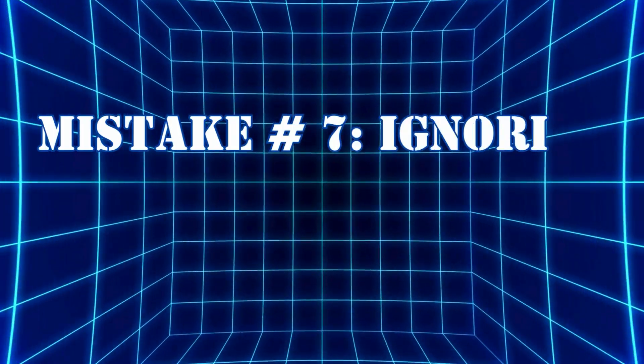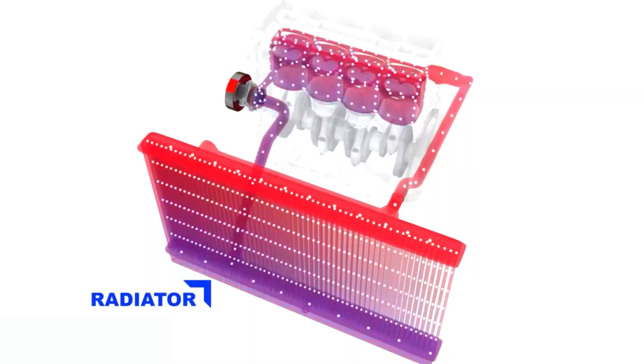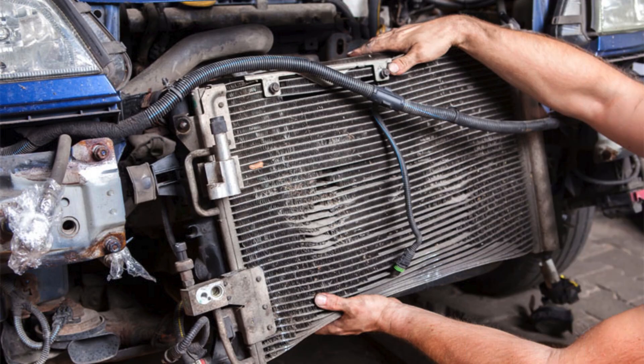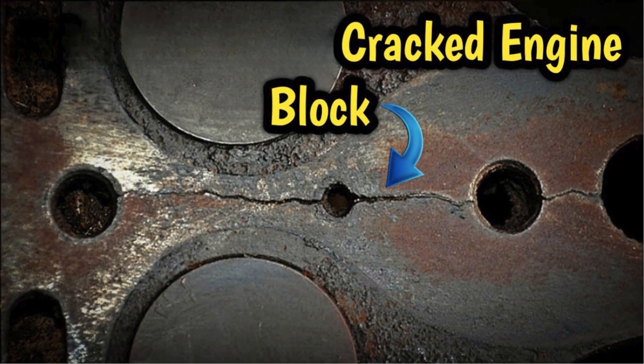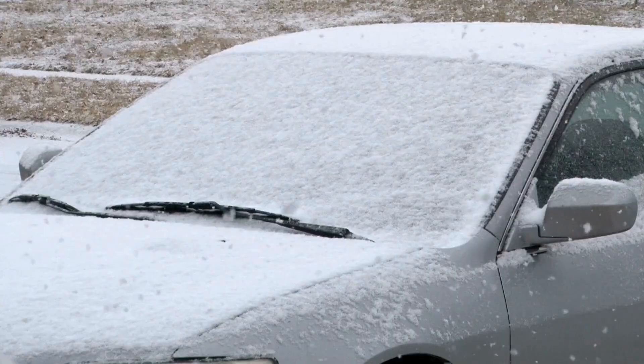Mistake number seven: ignoring coolant levels or quality. Coolant isn't just for hot weather — it prevents freezing in winter. Low or poor quality coolant can cause blockages or even crack your engine block. Make sure your coolant is topped off and mixed correctly for cold conditions.